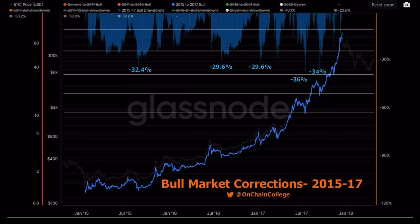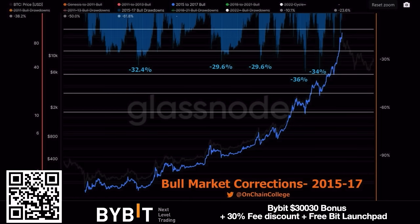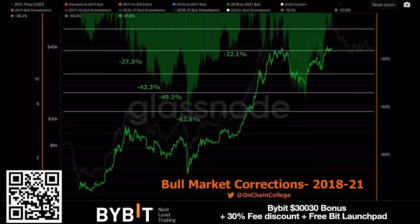In the 2015–2017 bull market, we had pullbacks of 33.4%, 29%, 29%, 36%, and 34%. During all those pullbacks, Bitcoin went from $200 all the way to $20,000. If you zoom out you see the big picture; if you zoom in, every correction feels like a disaster.